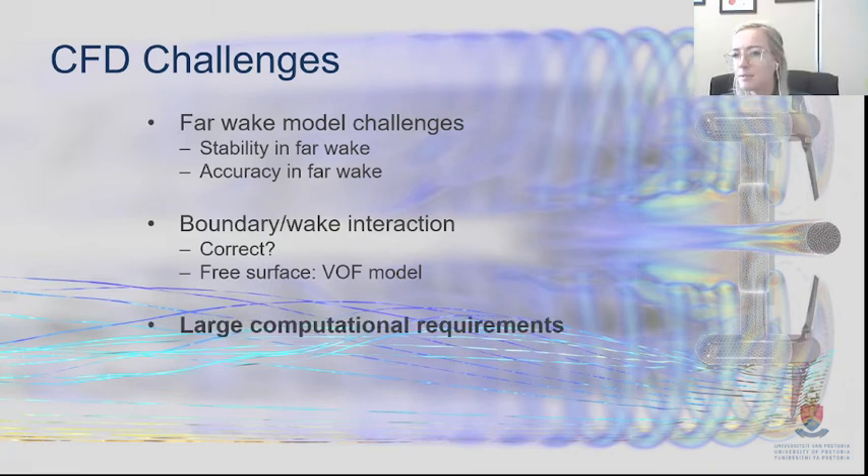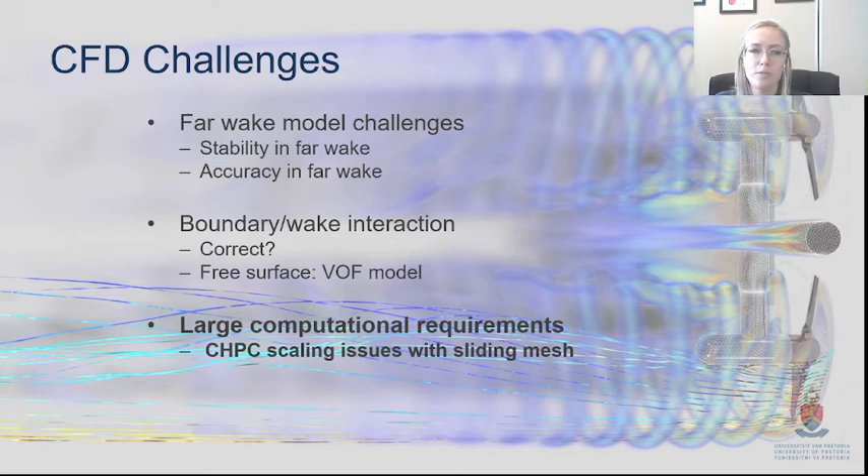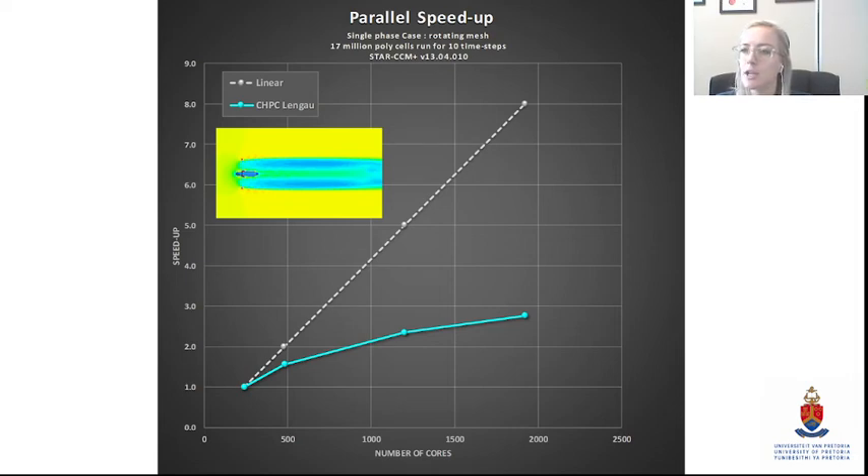The large computational requirements have to be mentioned. The reason I'm presenting here today is because we needed the CHPC — this work wouldn't be possible without the computational resources available through them. One important issue worth mentioning is scaling: specifically with sliding mesh, it didn't scale very well. It's important to always check and test this to make sure we're not wasting resources, especially on these complex CFD flows.